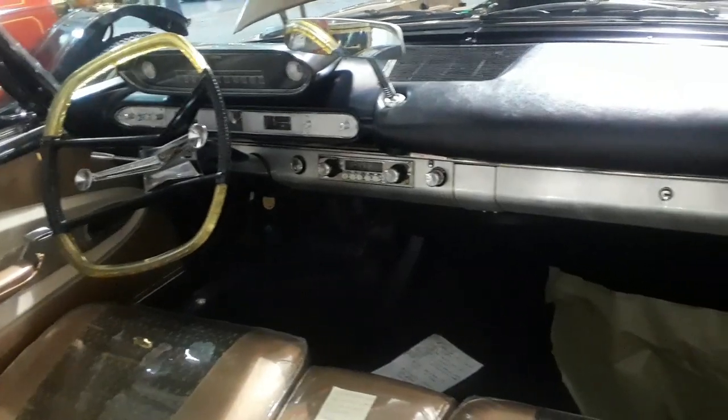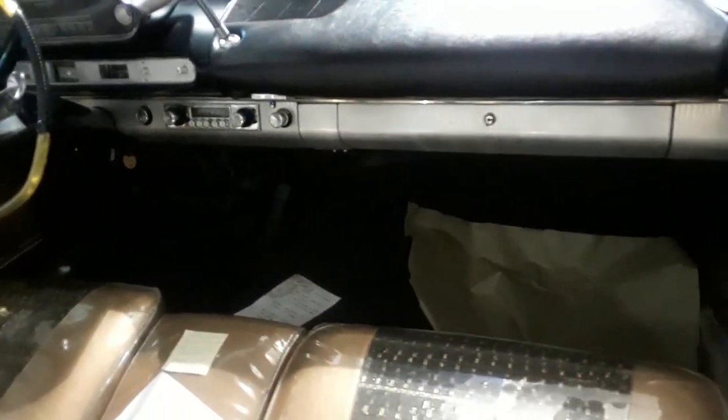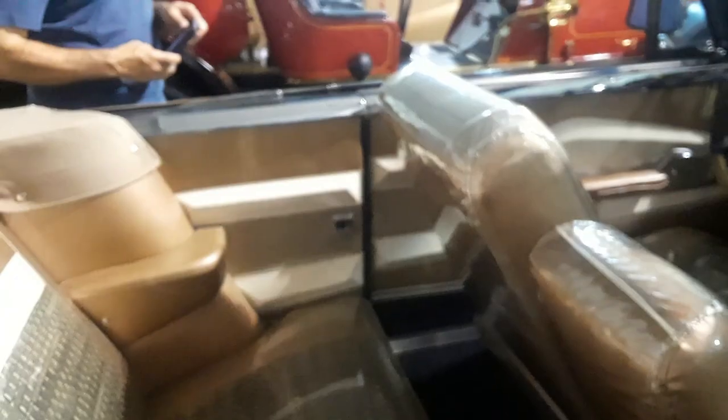Even the rear view mirror is cool. Now the one thing which is not on here is the record player. You notice the power windows.